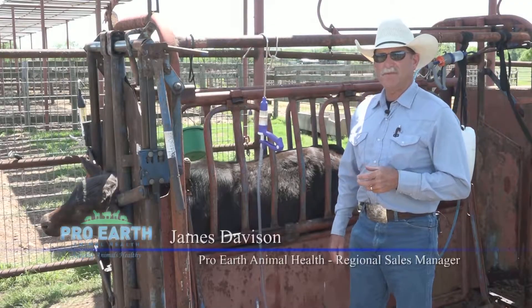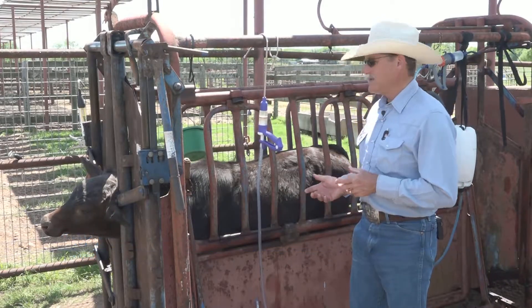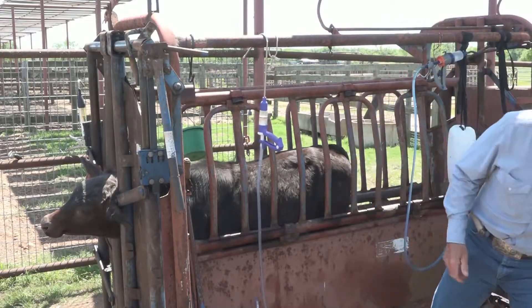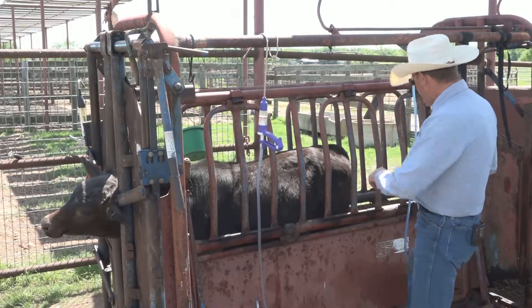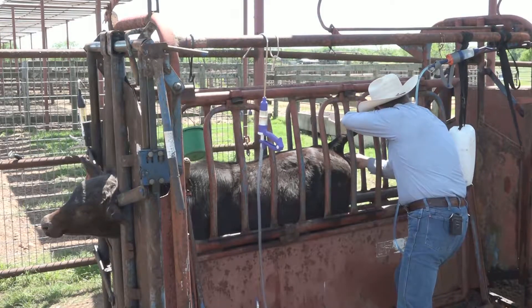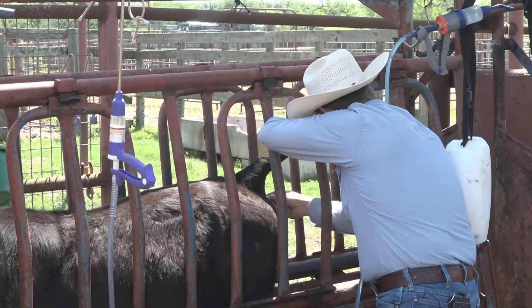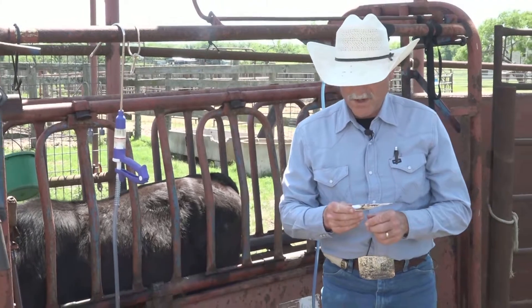We pulled this calf this morning because he's slow to the trough, he's a little gutted, and his respiration was a little high. So the first thing I'm going to do is take a rectal temperature because that will give me an idea of what's going on. His rectal temperature is 104.6.